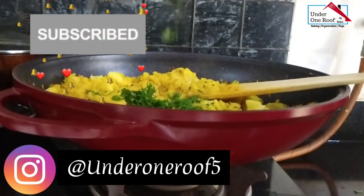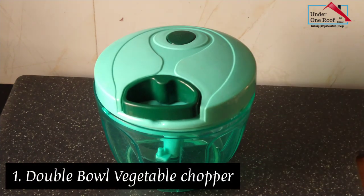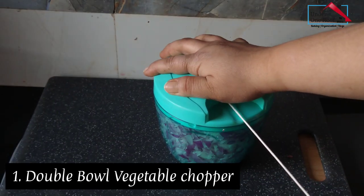Here are a few of my favorite kitchen tools and appliances that help me speed up and simplify my cooking process. If you have watched my previous videos, you must have seen this little vegetable chopper. I simply love it — it makes chopping vegetables so easy.